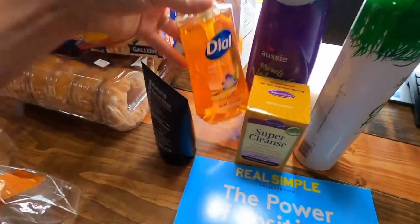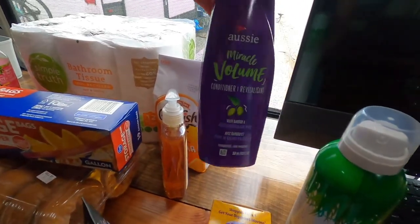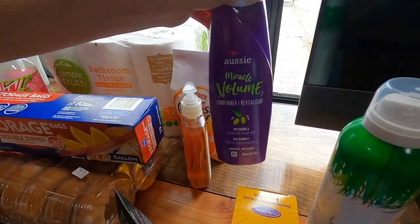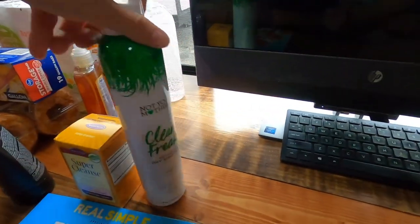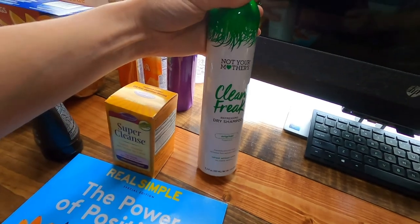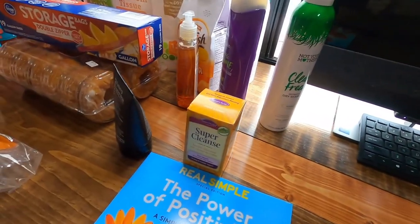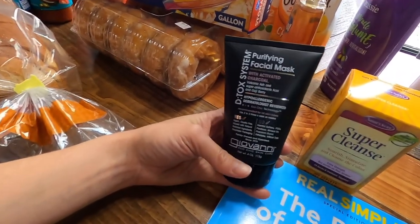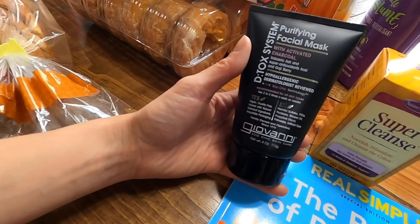We also got some hand soap and conditioner — Aussie Miracle Volume conditioner. Everything's so expensive now; this was about four dollars and that was the most inexpensive volume conditioner I could find. Luke also got me some dry shampoo, which was almost seven bucks — crazy.